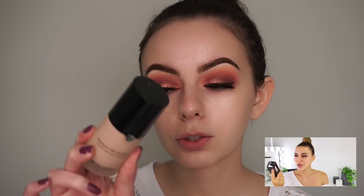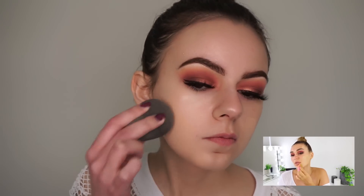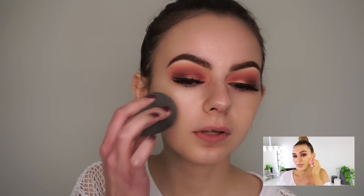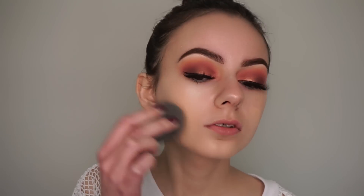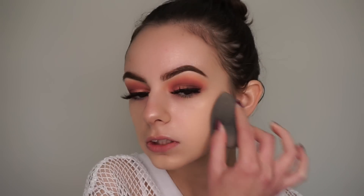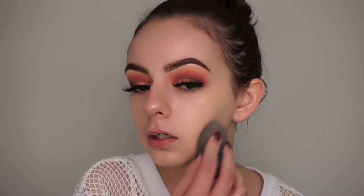She used the Giorgio Armani Luminous Silk Foundation and I have shade 3.75. She's obviously darker — she self-tans and I don't — so I'm going to be a bit lighter than her, but we both have this foundation. She used her beauty blender so I'm going to do the exact same. I also noticed when she was applying it she applied it straight onto her face rather than dotting it all over, and she's using the side of her beauty blender so I'm going to do that now as well.